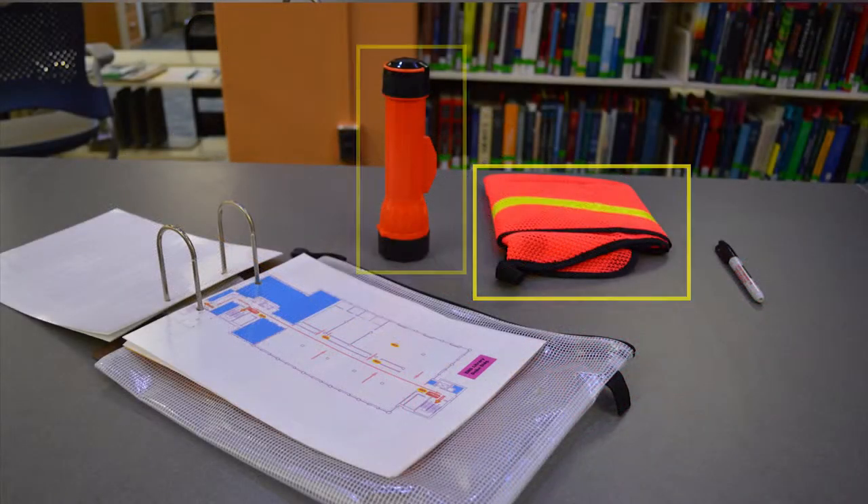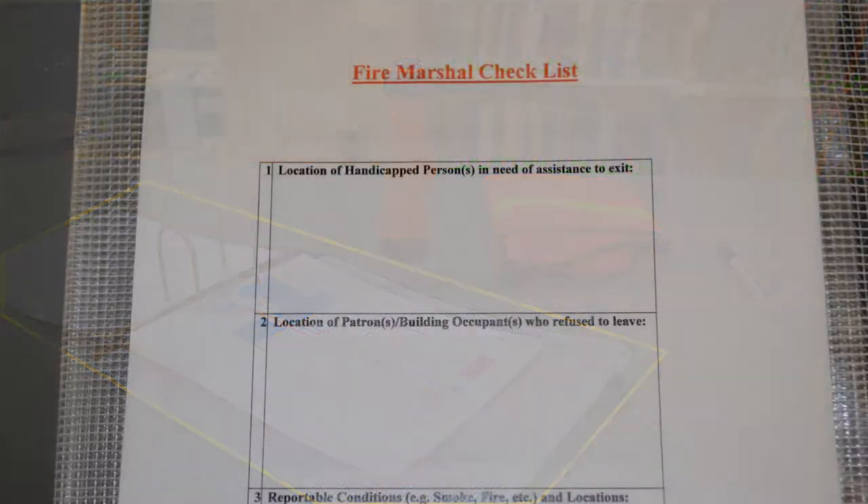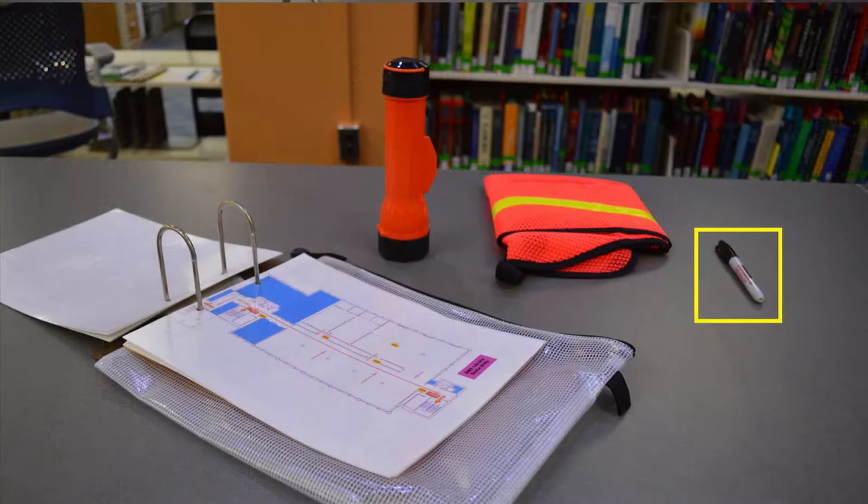The clipboard contains your vest, a flashlight, procedures which include a map of your area of responsibility and the evacuation checklist, and a marker.